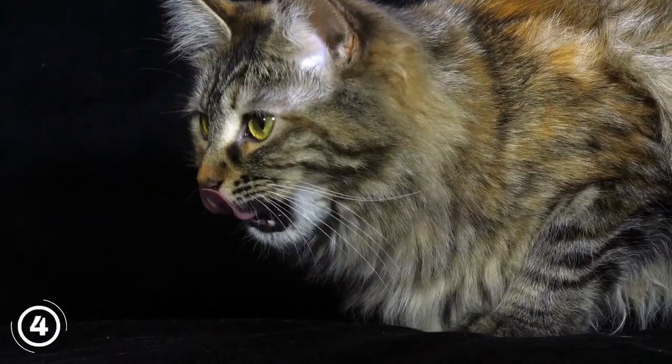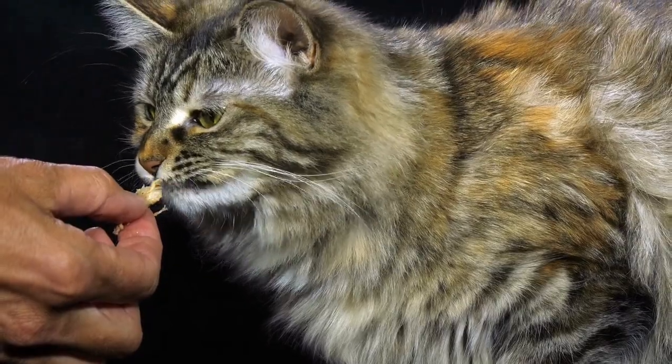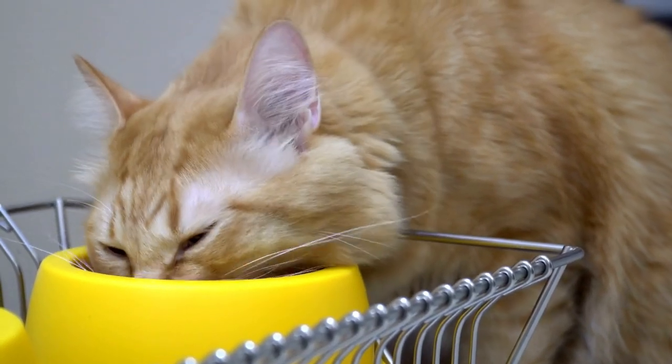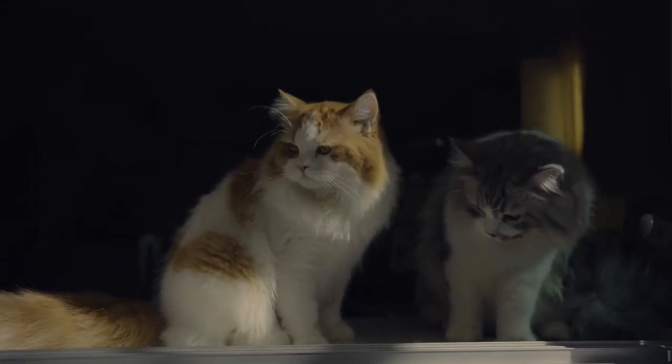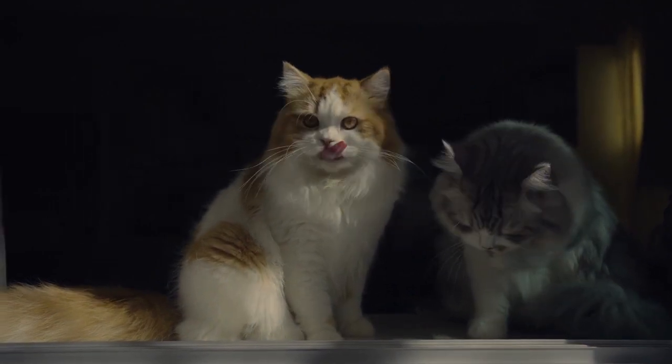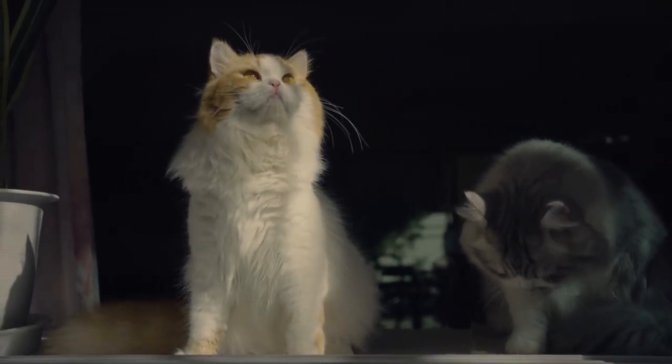Maine Coon cats have a hearty appetite and require a balanced and nutritious diet to stay healthy. Consider feeding your cat a high-quality, grain-free, and protein-rich cat food that includes real meat, fish, or poultry. You can also add supplements like omega-3 fatty acids or probiotics to support your cat's immune system and digestive health.